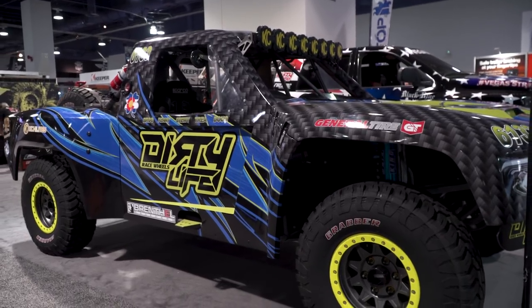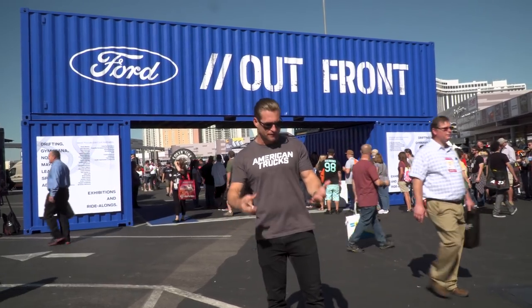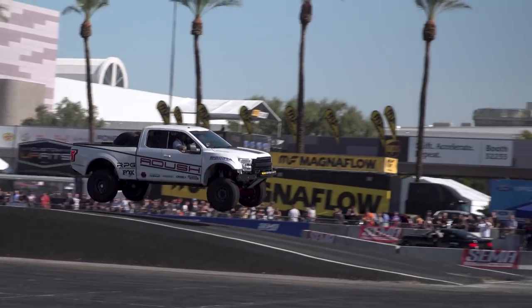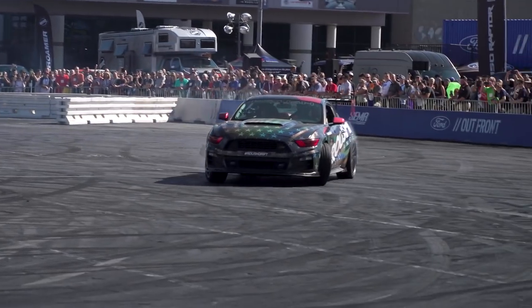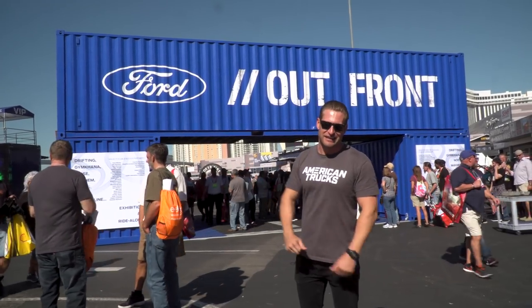The Ford booth inside is the epicenter of cool 2018 builds, both Mustang and truck-related. The Ford outdoor area is where all the action takes place — Vaughn Gittin Jr. and his RTR team are drifting their stuff around, and JTP from Roush is sliding his rig around. Let's get in and check out all the smoke.